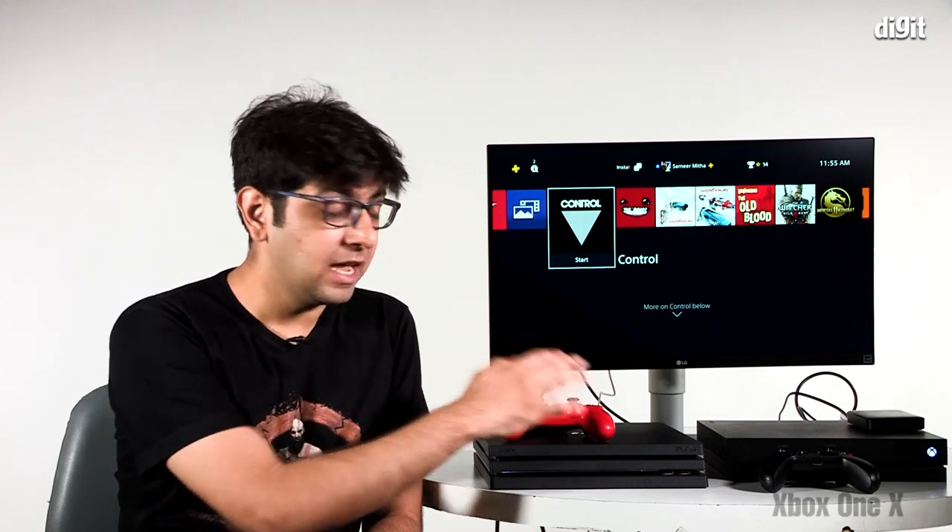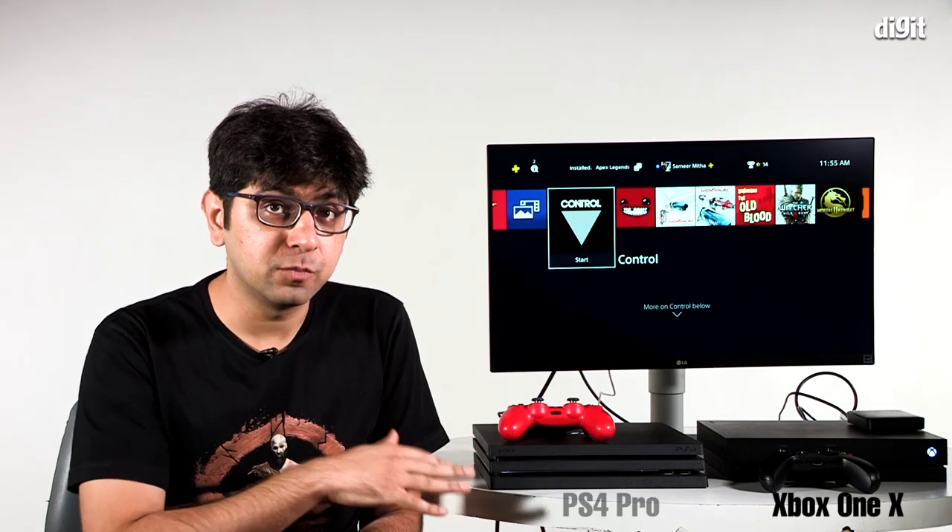Welcome to digit.in. What we have for you today is console gaming on a 4K monitor. We have with us the Xbox One X and a PS4 Pro, and both these consoles claim 4K capabilities.